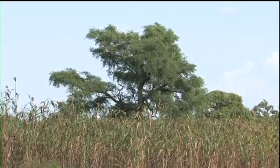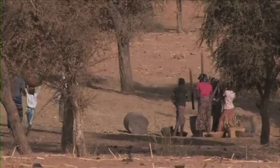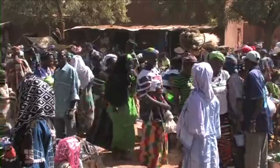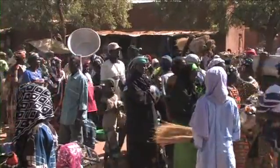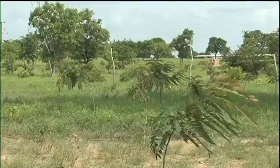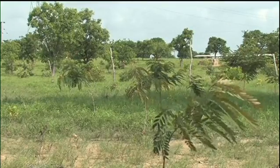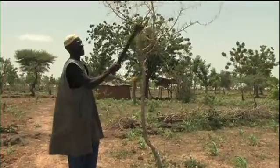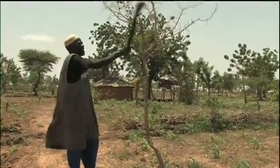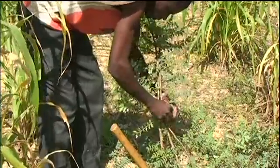Agroforestry systems provide multiple benefits for the environment and for increasing numbers of households. Growing human populations do not necessarily mean fewer trees in the landscape — the revival of parkland agroforestry implies the opposite. Farmers are the architects of these dynamic and complex systems, and they have responded with skill to changing conditions and new challenges.